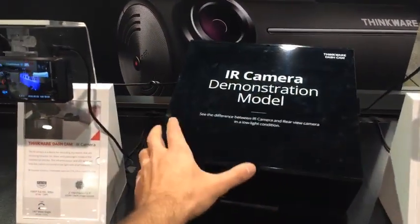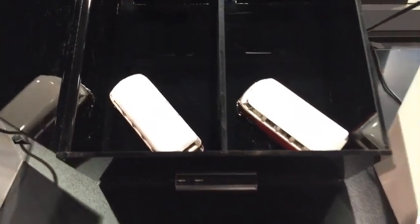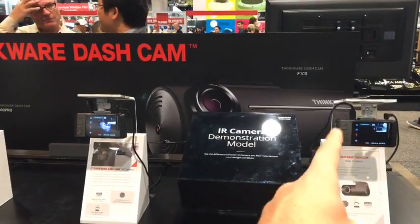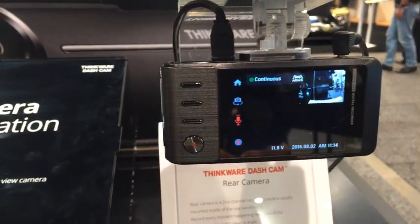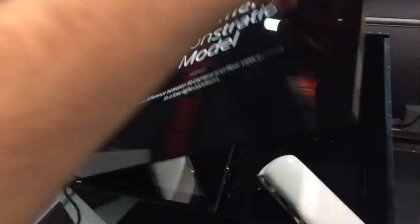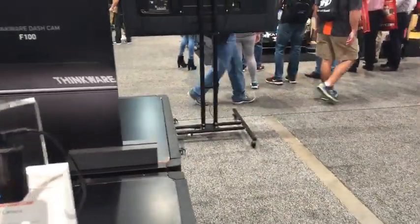Here's the IR demonstration model they had last year. Basically the idea is — if we open it up, there are two trucks in here. One camera has IR with little infrared sensors, and the other doesn't. When you close it, you can see one side is not lit up, but the other is — you can see stuff in the dark. This feature is actually meant for pointing inside the car, into the cabin, so you can see other people inside. If you're a taxi driver or Uber driver, you can record what passengers are doing even when the lights are off.